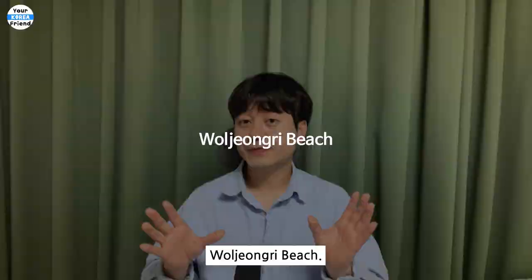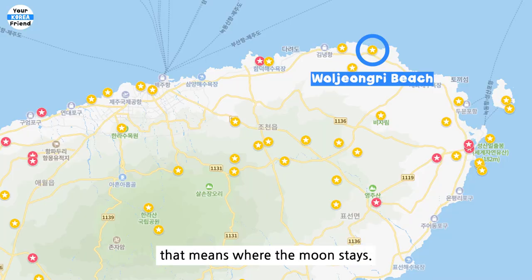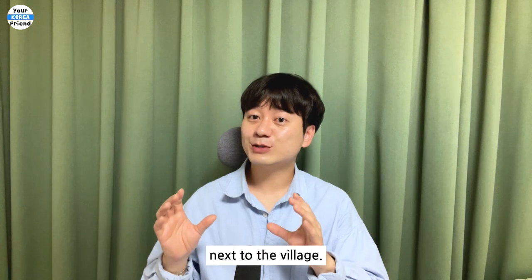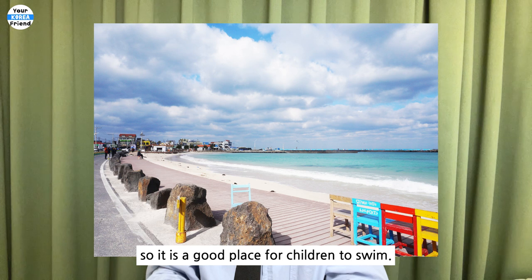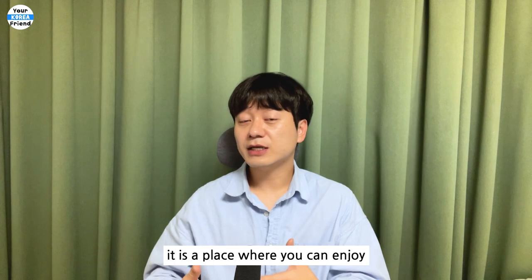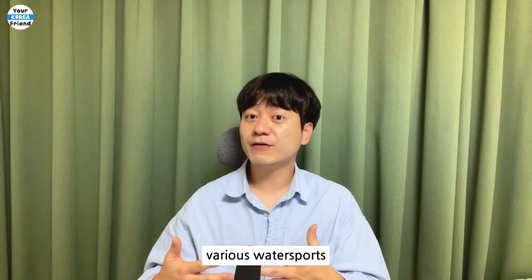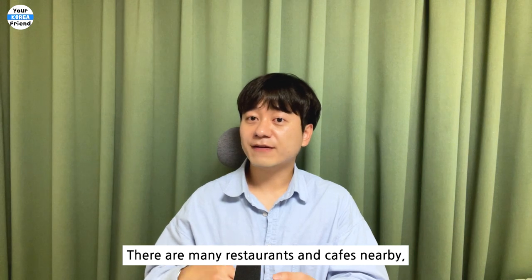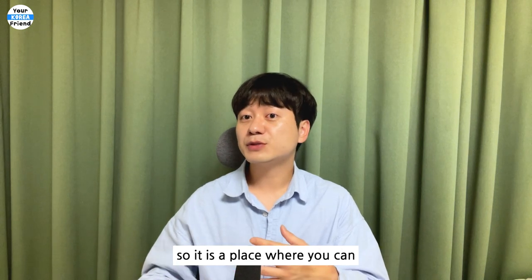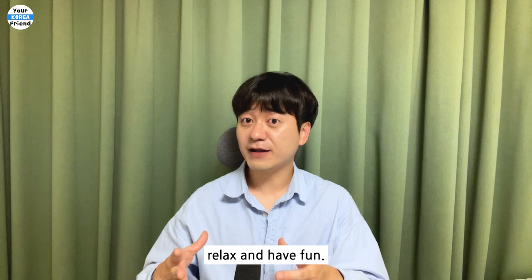Woljeongni Beach. Woljeongni is a village that means where the moon stays. There is an emerald sea next to the village. This beach is shallow, so it is a good place for children to swim. In addition, you can enjoy various water sports such as surfing, snorkeling, and kayaking. There are many restaurants and cafes nearby, so it is a place where you can relax and have fun.